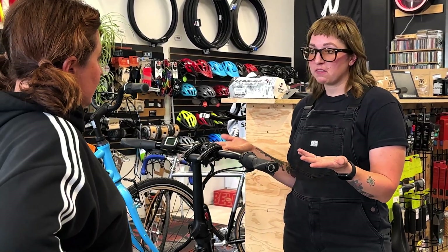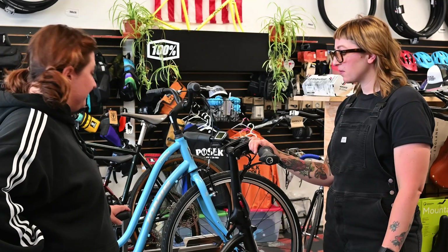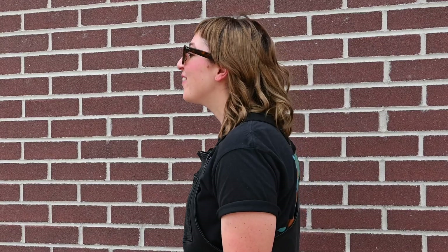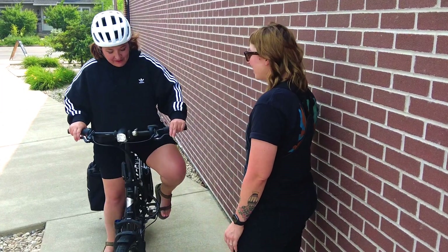This one, for example, is a class one e-bike. Do you want to take it for a ride? Yeah, absolutely. Hey, how was it? This is really fun, I really like it.